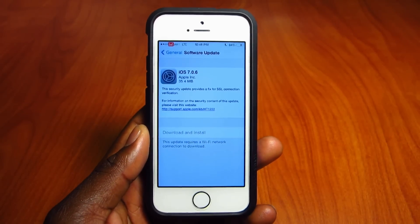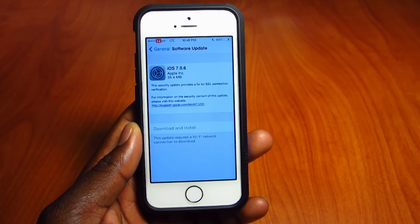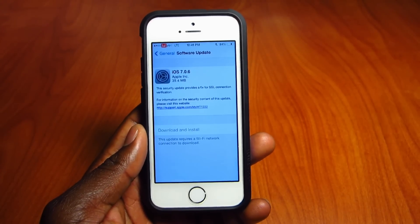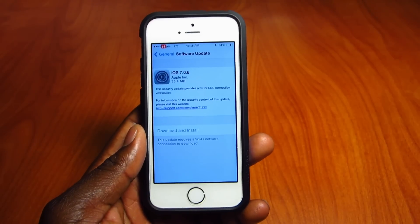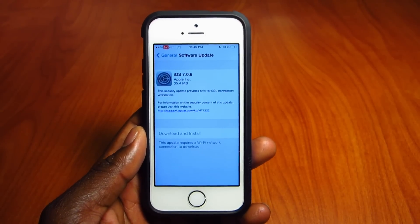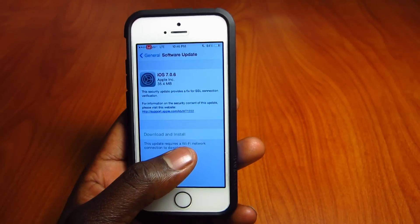There are a couple of modified versions of the old Evasion that do work on 7.0.6, but I don't trust those sources. I will only jailbreak whenever Evasion is updated from the dev team. So if you want to wait, just hit the subscribe button and I'll make a video.